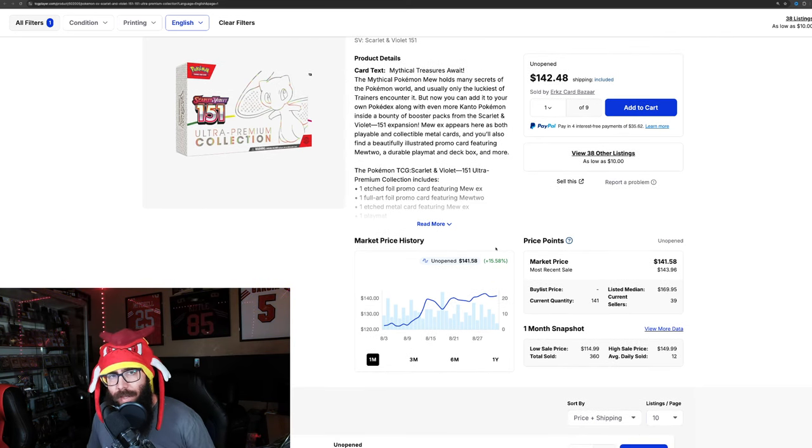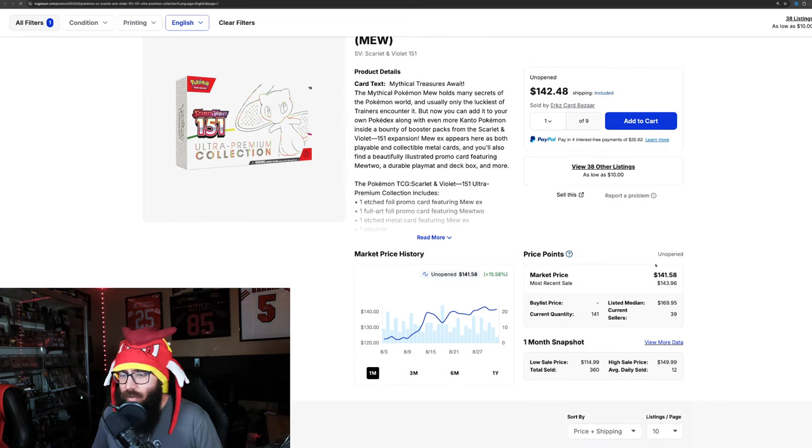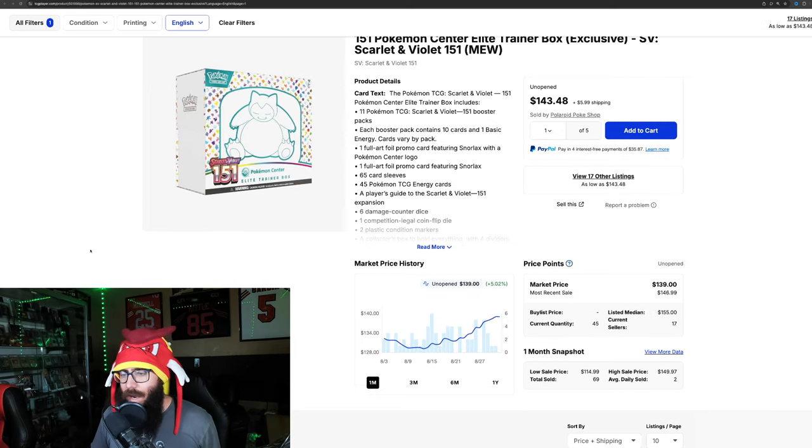Now this is what's interesting — in the Discord this morning, some people were talking about not seeing that many UPCs on eBay. And you can see the listed median price is $170, so expect these to continue to run. That UPC price is just going to keep going up. Then there's the Pokemon Center exclusive ETB — 5%, not a huge gain, but 5% on the month, into $139 with the most recent sale at $146 and listed median price at $155. Expect this to keep going up as well.